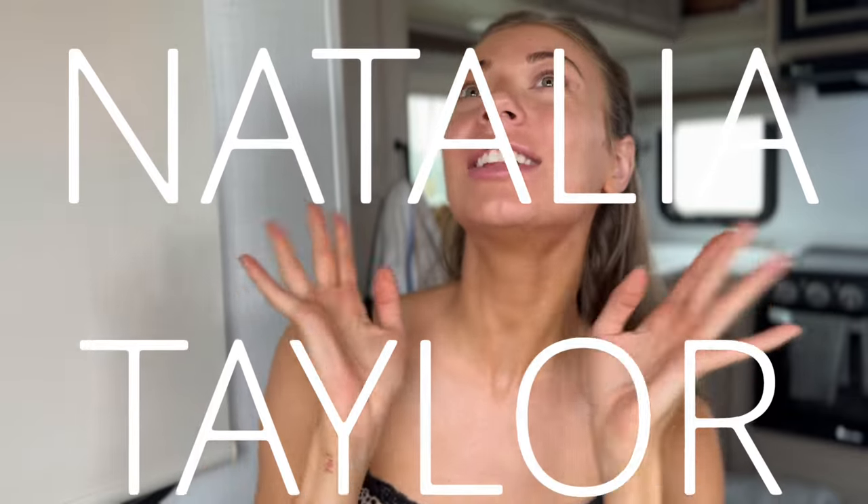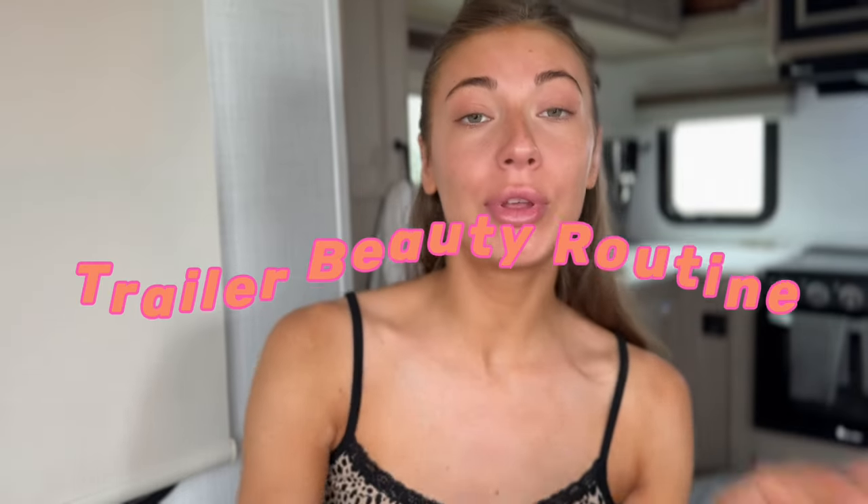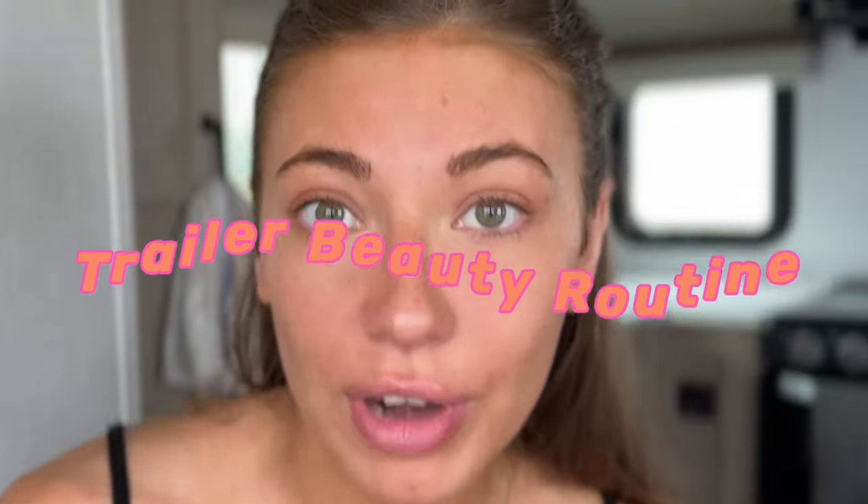What's up guys? It's me, your girl NT, and that stands for Natalia Taylor. This is my Natalia trailer, and this is my beauty routine in my trailer. I'm literally just gonna get ready right now and we're gonna talk.